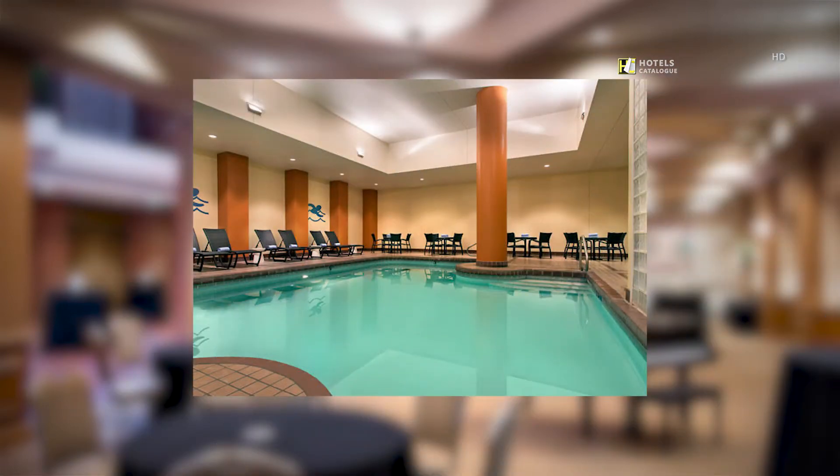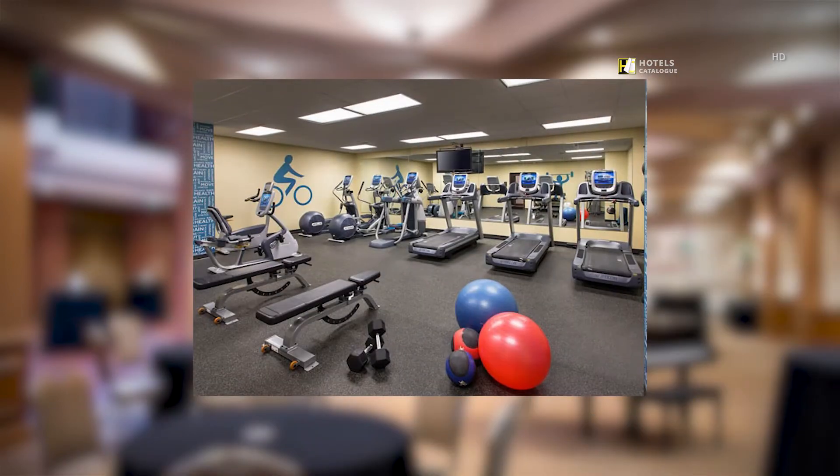No matter the temperature outside, guests can rest and relax in our newly renovated indoor pool. Our recently updated fitness center includes new state-of-the-art equipment, allowing you to stay on track even while traveling.